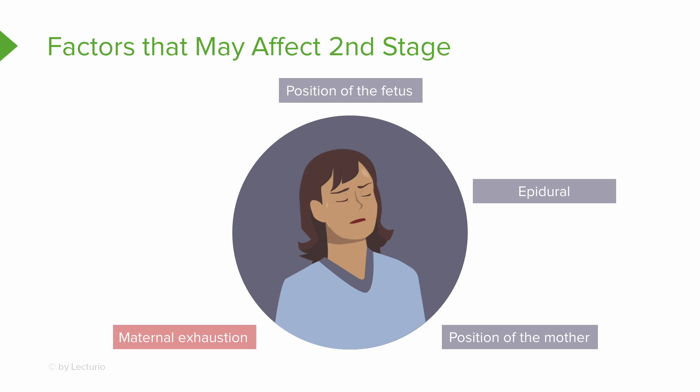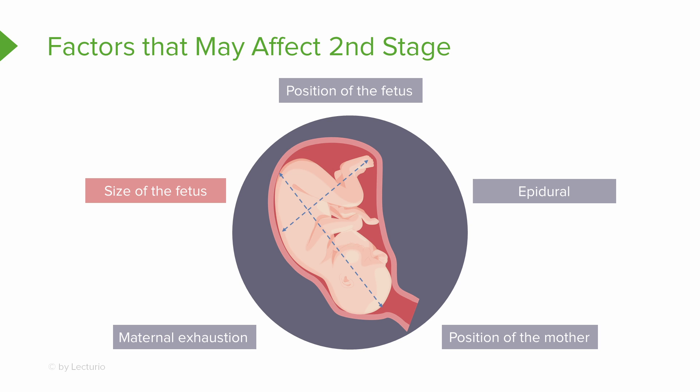Sometimes the client just gets tired after eight to twelve hours of labor. So that active part of second stage — if they've given all they've got — can be very difficult. Getting a little bit of rest can make all the difference. Also, the size of the fetus matters. An eleven-pound fetus is going to be a lot different than a six or seven pound one. So these are factors that definitely might affect second stage.